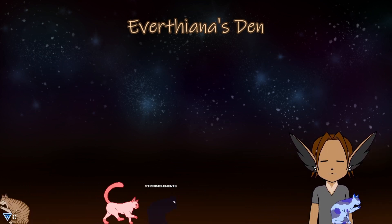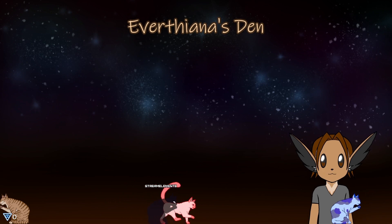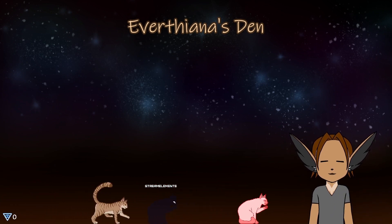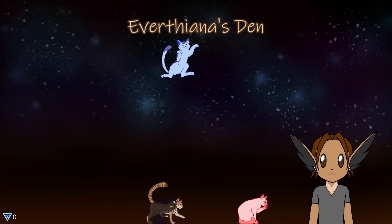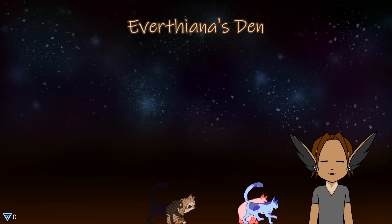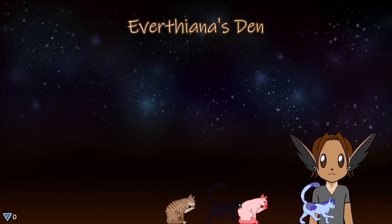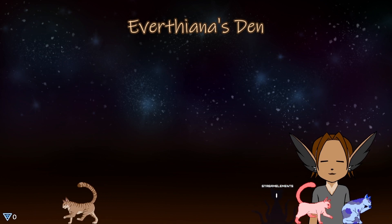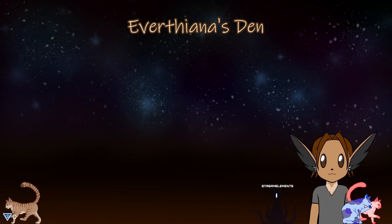Aren't they cute? Okay, here's a demo of one of the special coats. Stream Elements has the Eldritch and it also has an added animation. Isn't that spooky?